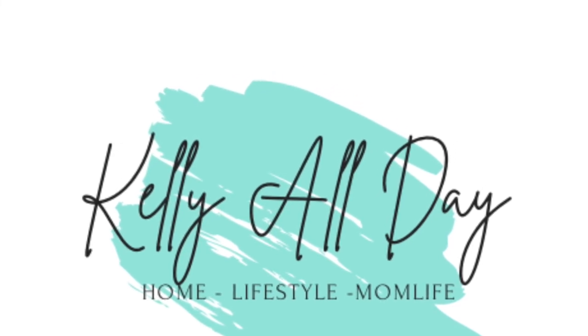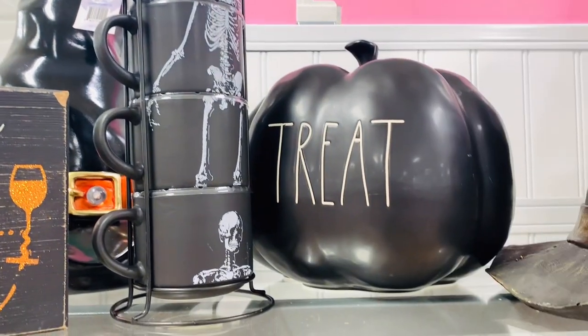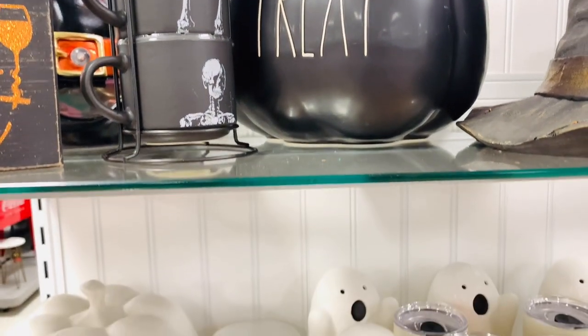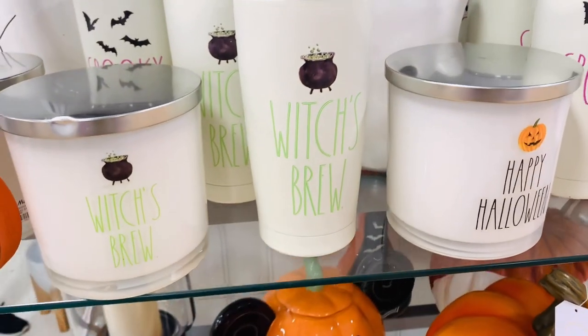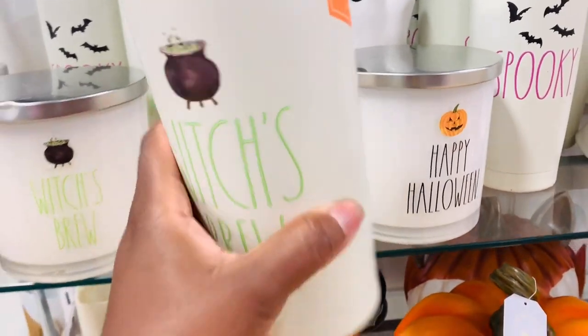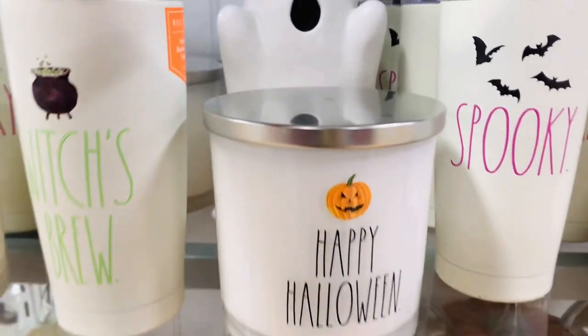Hey guys and welcome back to Kelly All Day. Thanks so much for stopping in. So today I ran into Marshalls and y'all they have the cutest stuff. I am having to show all types of restraint not to buy everything that I see, but they definitely had some very cute Halloween and fall finds.